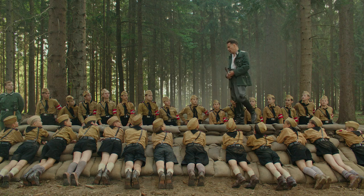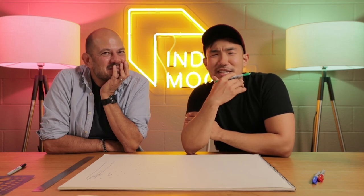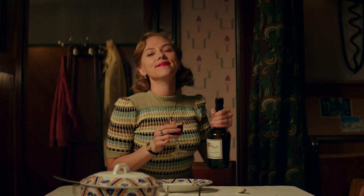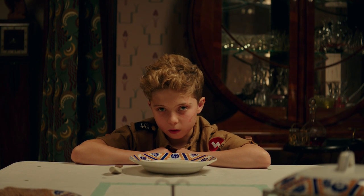I love this shot — symmetry and horizons. Moving on to the next scene. It's one of those moments between JoJo and his mother — a really intimate dinner scene.